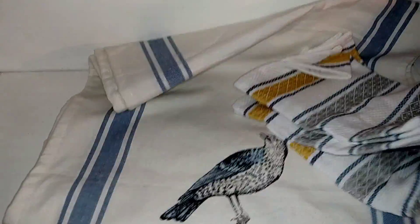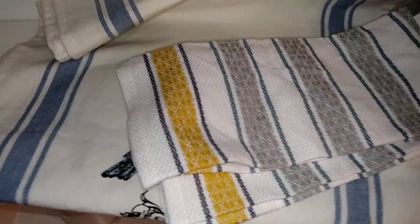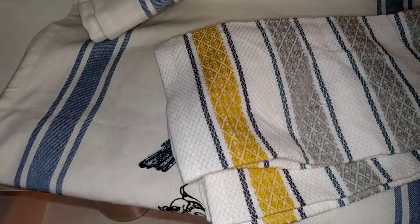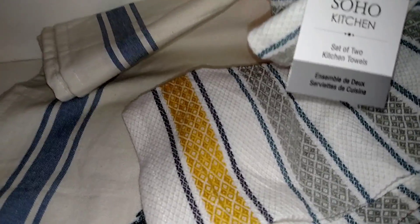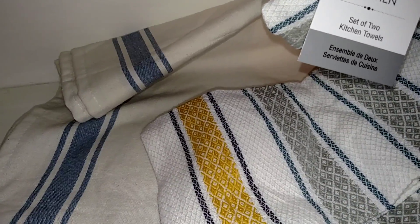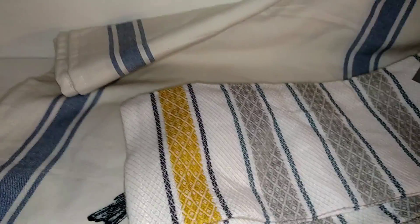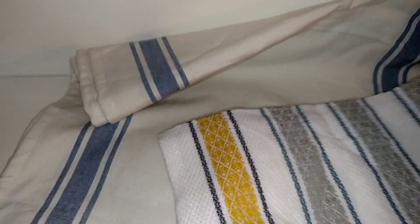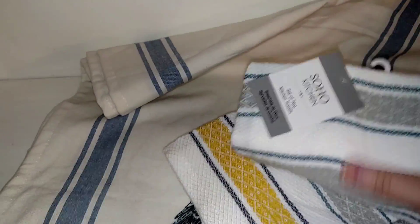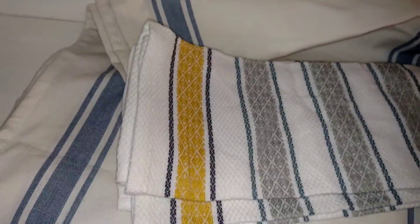I got this set of Soho kitchen towels, set of two, for $3.99. If you hear noise in the background that sounds like a saw cutting, it's because there are people doing construction outside where we live. I just like the gray and the navy and the yellow together because that's pretty much the colors I'm going for in our new kitchen.